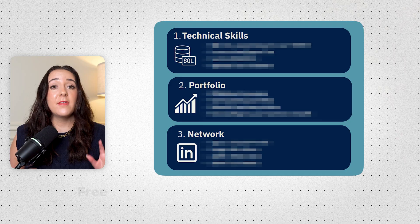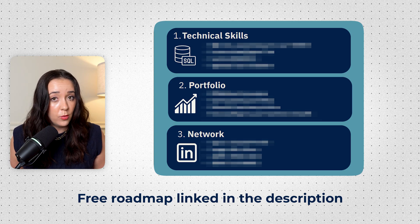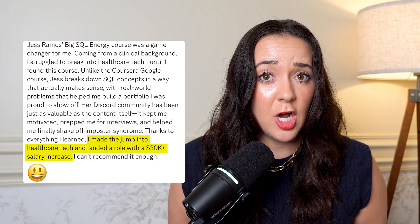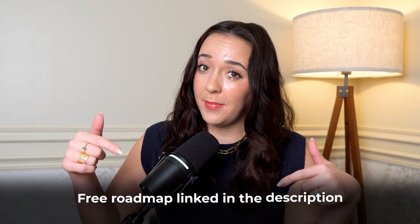By the way, if you're feeling a little bit overwhelmed, I have something just for you. My free three-step data analytics roadmap breaks down everything — what skills to learn, how to build a portfolio, and how to position yourself for a six-figure role. It's helped students land six-figure jobs with $30K salary increases. Links are in the description below, so go grab it — it's completely free.